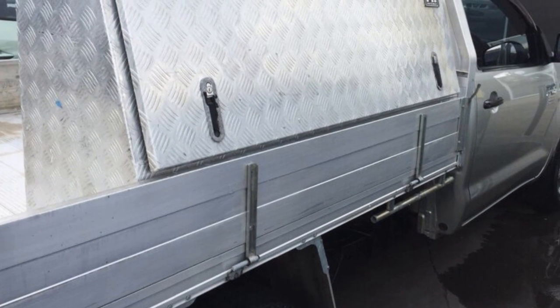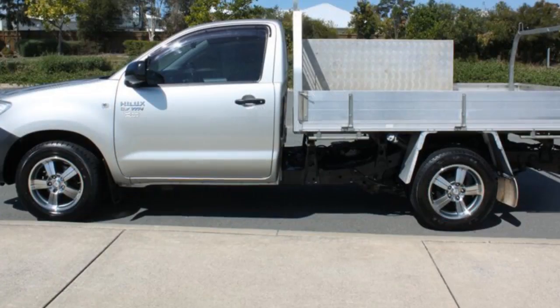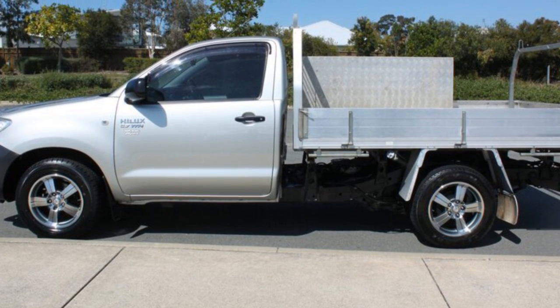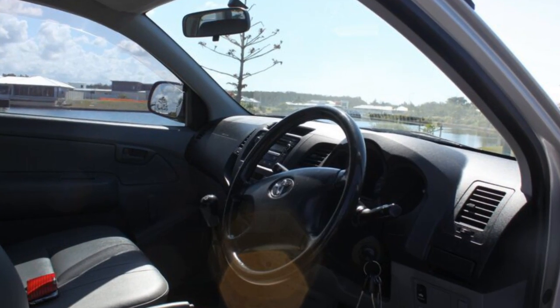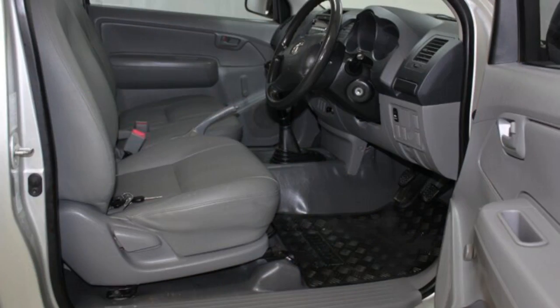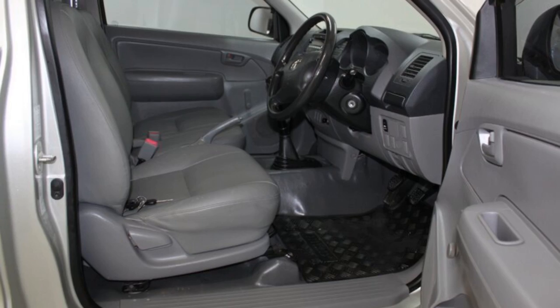This vehicle has all the features you could dream of: power steering, a CD player, and more. If you're looking for a first-rate vehicle, this could be yours today. Our website offers more information on all of our vehicles. Contact us today.